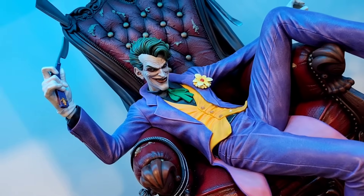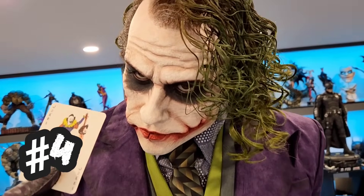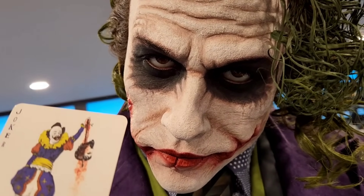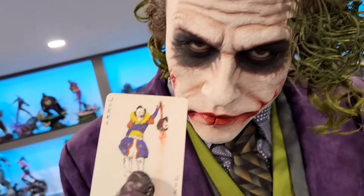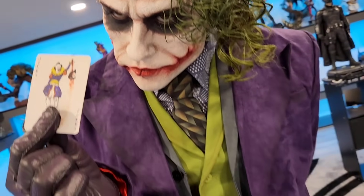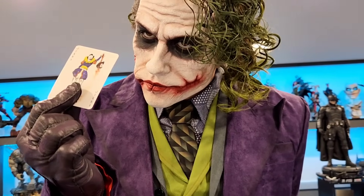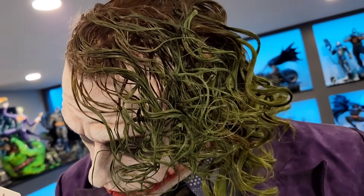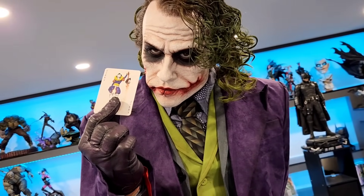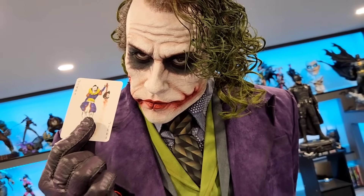Coming in at number four is my Heath Ledger life-size bust. Good lord, this thing is just insane — it is definitely a showstopper. The detail, the rooted hair, the silicone — it's just so well done. It's such a statement piece. I'm not really into busts all that much, but there is no denying that this thing is just incredible. I know so many of you love it here in the middle of the room. Just so much detail. Coming in at number four — I know some of you probably thought it'd be a little higher, but that's where it is.